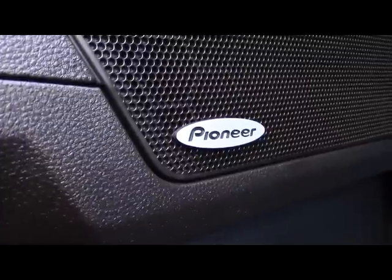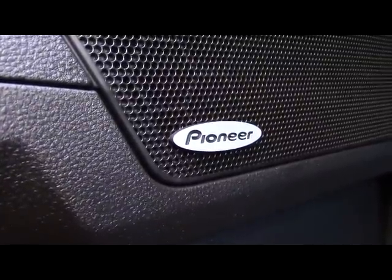The SLT trim comes standard with an eight-speaker Pioneer audio system with a subwoofer.